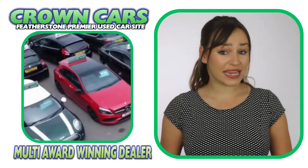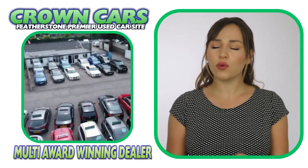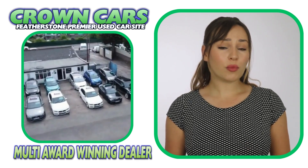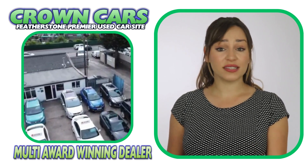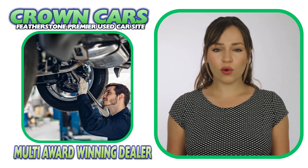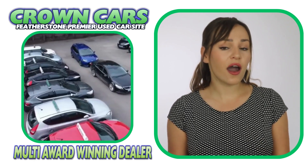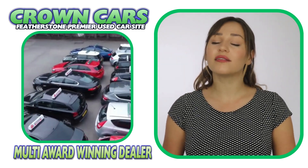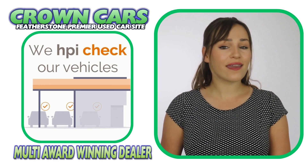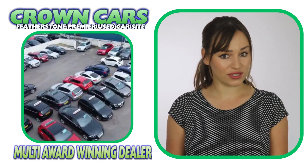We are fully FCA regulated, GDPR and ISO compliant to give you ultimate peace of mind when choosing your new vehicle. All our preparation is carried out on site in our own dedicated preparation centre and all our vehicles are bodywork conditioned and detailed to the highest standard. We also HPI gold check every vehicle for accident damage, stolen alerts and outstanding finance.